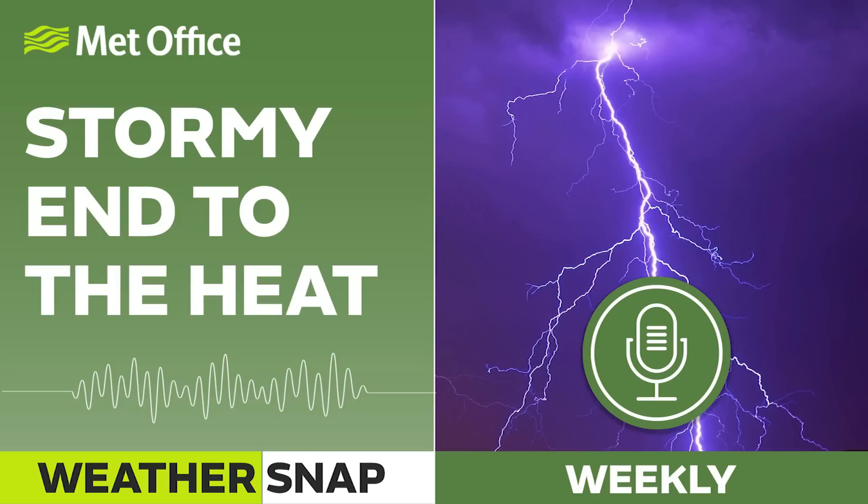Extra-tropical transition happens before any storm affects our shores, but the energy entrained in these systems can play into the predictability of our local weather. The most significant hurricane to go through extra-tropical transition and hit the UK, certainly in recent years, was Hurricane Ophelia.